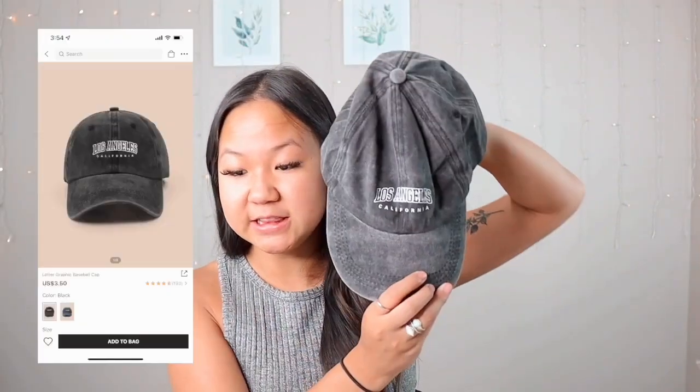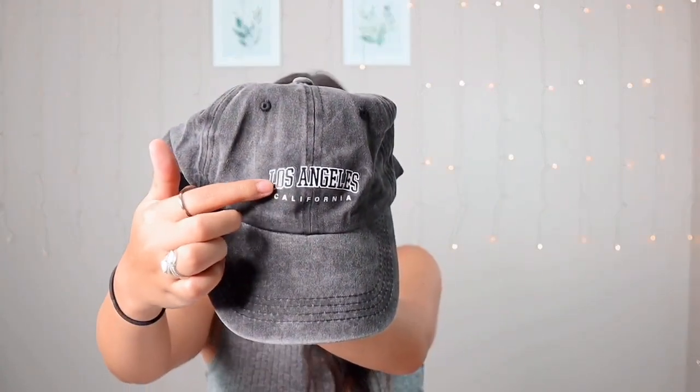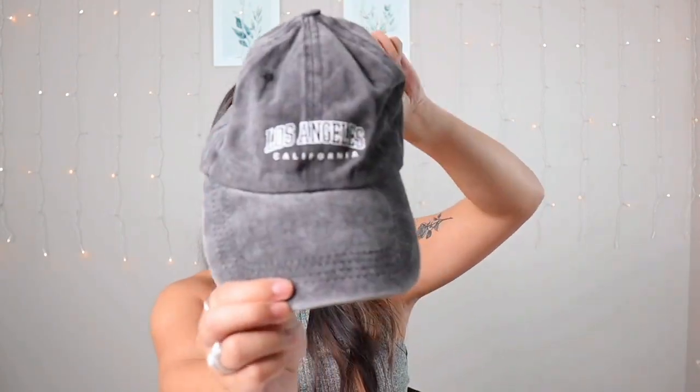I'm really excited about this next item — the Letter Graphic Baseball Cap in black. I've always loved wearing hats to college when I don't feel like doing my hair or makeup. I saw this on Shein and it was super cheap so I picked it up. I thought it would be embroidered but it's more of a vinyl sticker on the front, which I don't have a problem with. I'm not going to try it on since my hair looks good right now, but I'm super excited to wear this one.